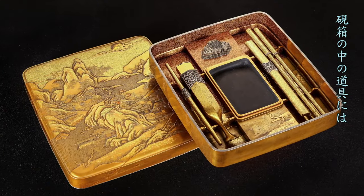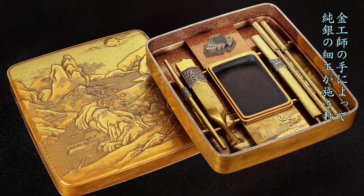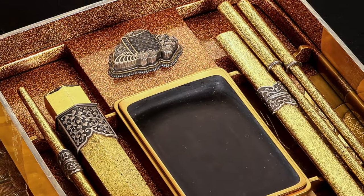Sterling silver is used for the tools in the writing box, for accentuating the luxury of gold lacquer.